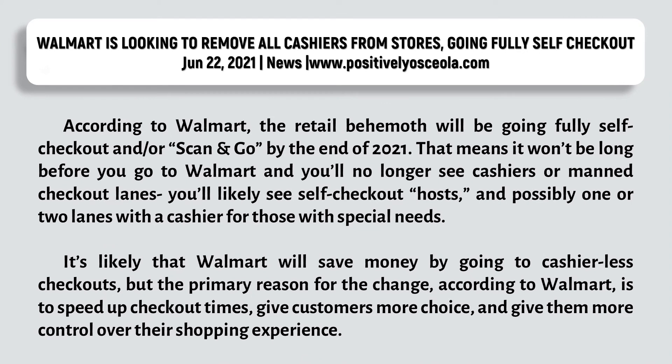As reported in news from June 22, 2021, Walmart is looking to remove all cashiers from stores, going fully self-checkout. According to Walmart, the retail giant will be going fully self-checkout and scan-and-go by the end of 2021. That means it won't be long before you go to Walmart and no longer see cashiers or manned checkout lanes. You're likely to see self-checkout hosts and possibly one or two lanes with a cashier for those with special needs. It's likely that Walmart will save money by going cashier-less, but the primary reason for the change, according to Walmart, is to speed up checkout times, give customers more choice, and give them more control over their shopping experience.